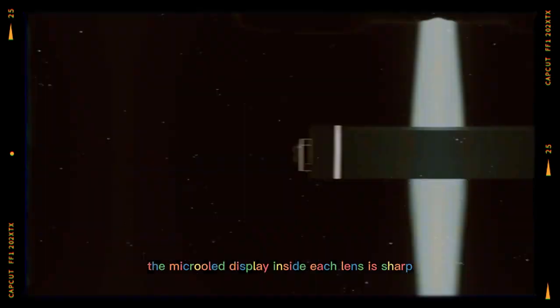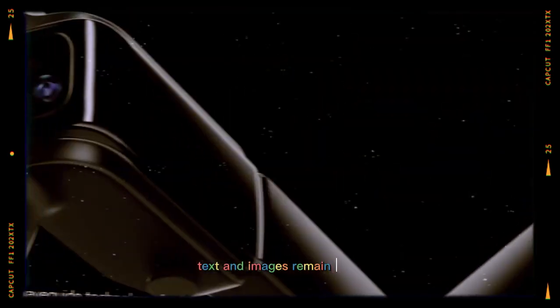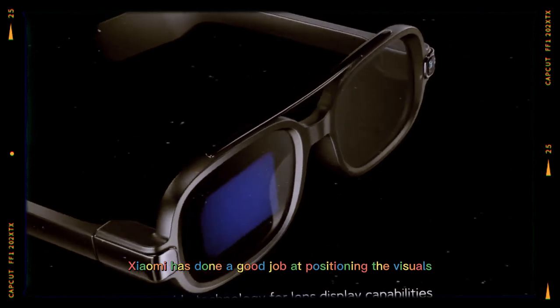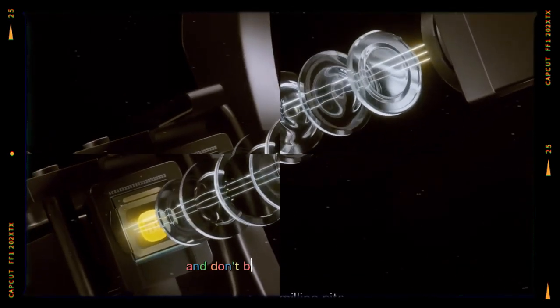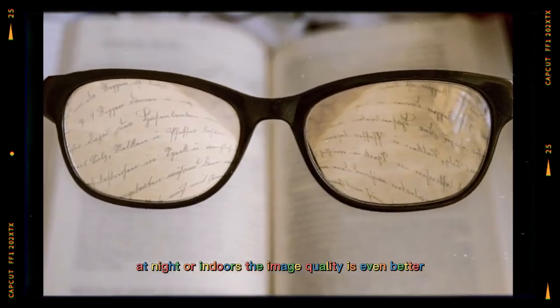The micro-hold display inside each lens is sharp and bright. Even in daylight, text and images remain clear. Xiaomi has done a good job positioning the visuals so they appear natural and don't block your normal view. At night or indoors, the image quality is even better.